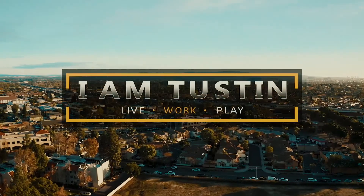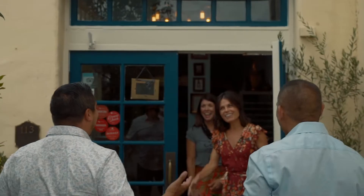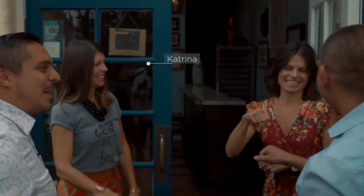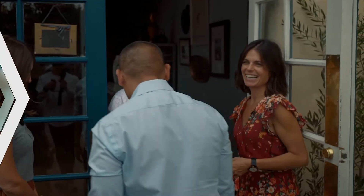We're off to film another episode of I Am Tustin — we're gonna try out a cool Greek spot. We're talking gyros, breaking plates, all the fun stuff. I'm Katrina, I'm James, I'm Eric, and I'm Sarah. Thanks for inviting us, we can't wait to try this food!